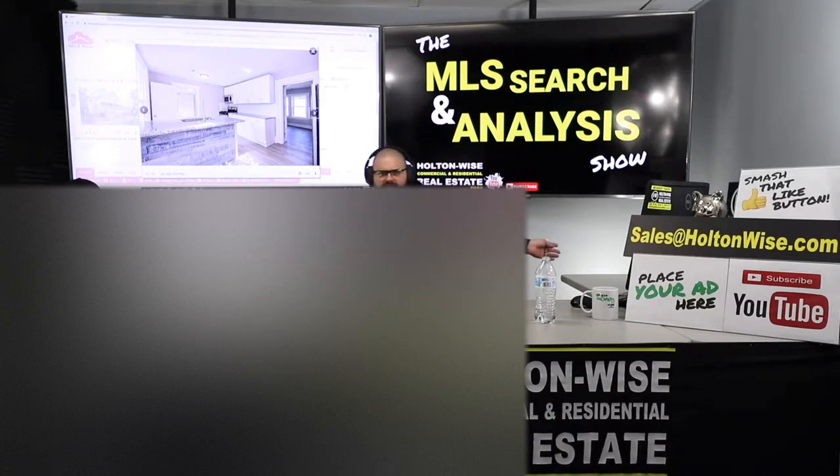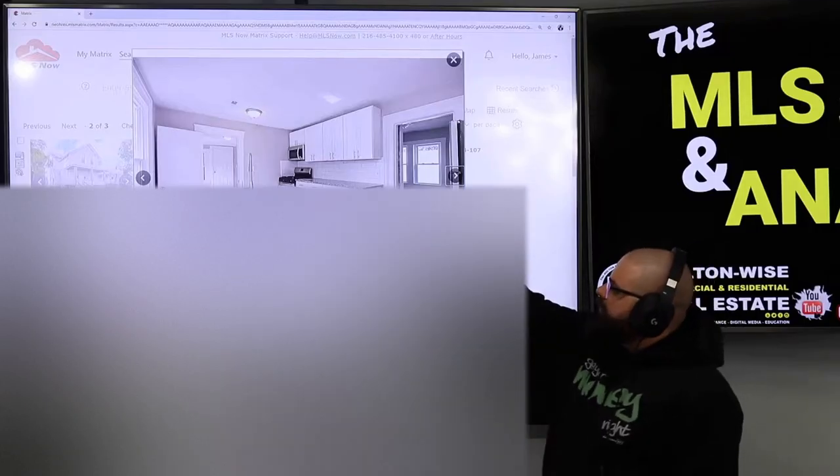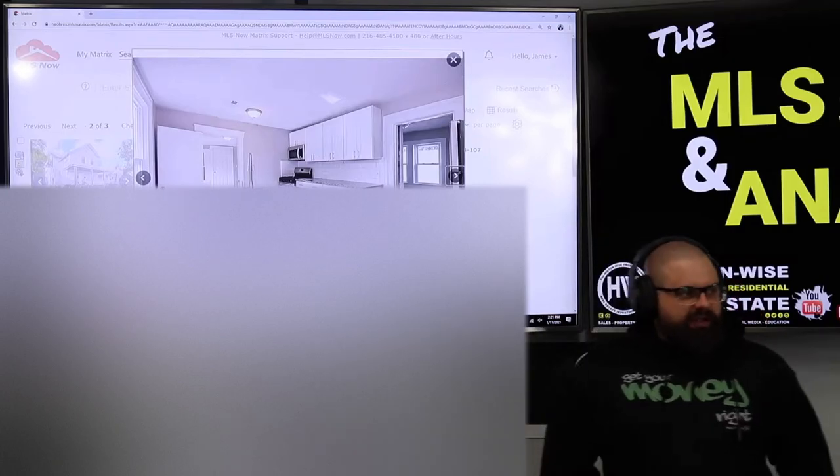The last property I showed you guys, we're talking like sub-$100,000. So I wanted to go up in price a little bit here and show you guys something a little high-end. That was a lower-end Section 8 rental; this one is going to be a little bit different.